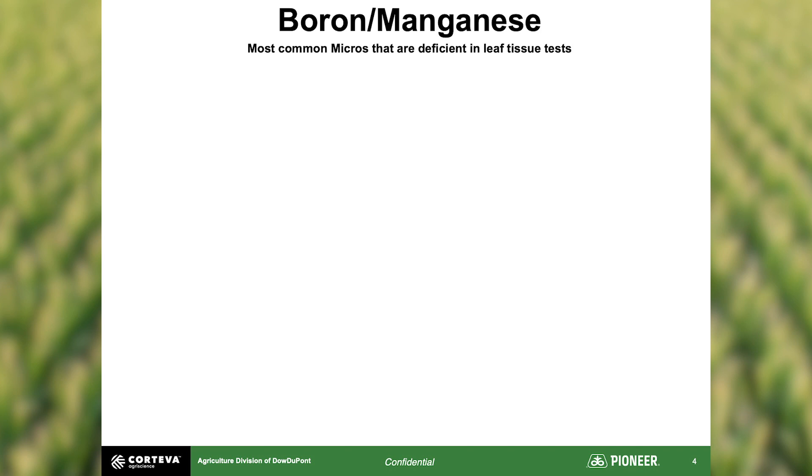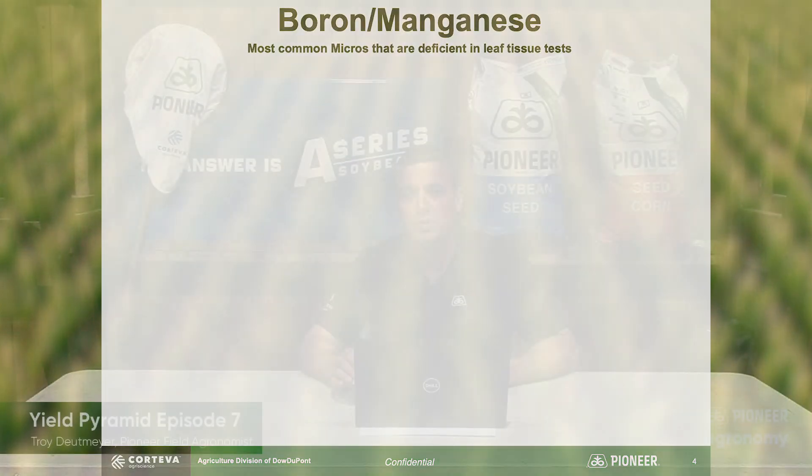Now we'll go to the last block on this layer of our pyramid: boron and manganese. The reason we separate these two micronutrients from the others is that these are the ones we most often see coming back deficient on tissue tests. That doesn't always mean applying them guarantees a yield response, but these are the ones that frequently come back low. After taking care of all the other blocks we've previously discussed in the Yield Pyramid, these are the ones to look at.